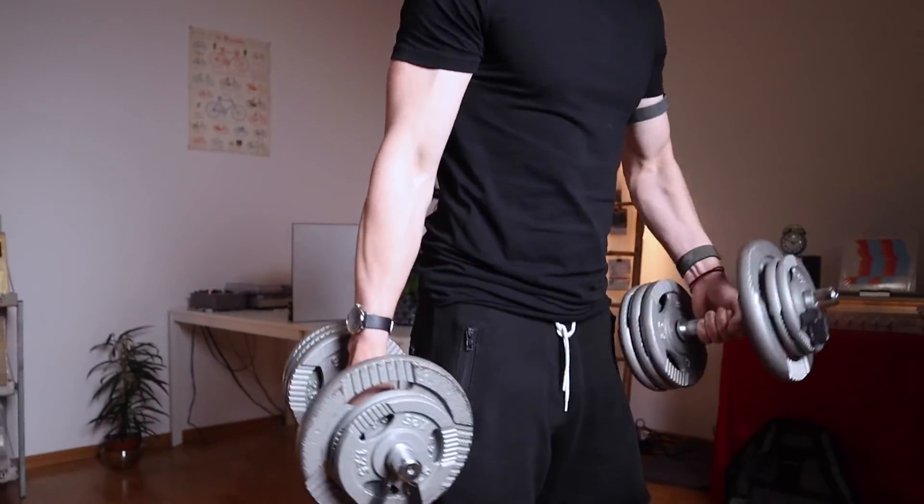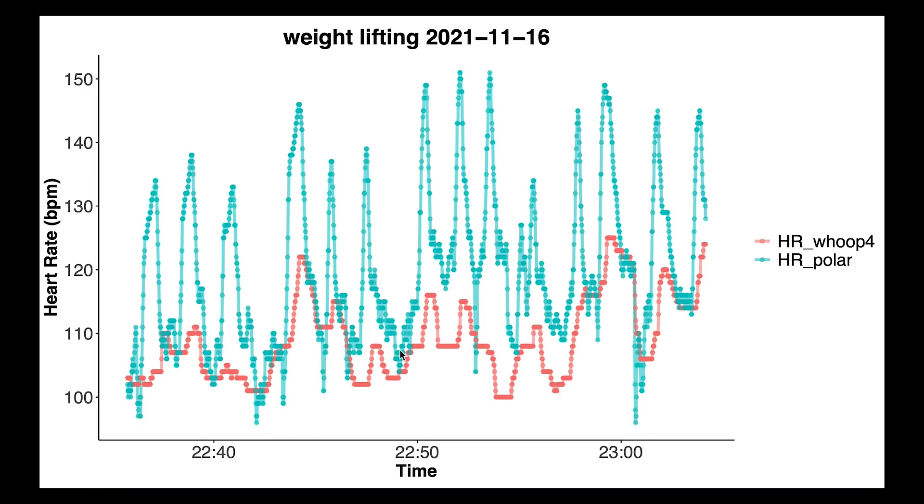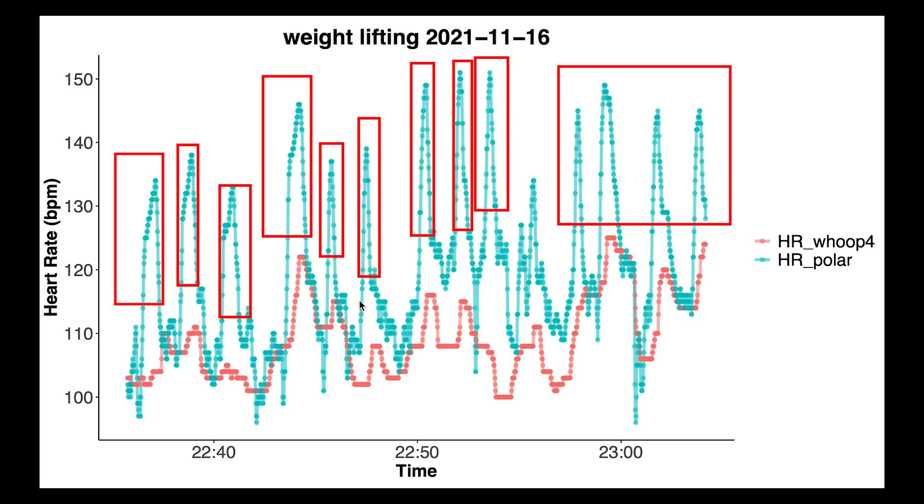Finally let's take a look at a weightlifting session. Weightlifting is one of the hardest things to accurately track since there's much more tension on the arm and wrist. In blue is the Polar H10 chest strap and in red the Whoop Strap. The Whoop Strap 4.0 was not great during weightlifting, similar to most other devices I've tested — it wasn't able to pick up on the peaks in my heart rate that go with each of the sets. You can see the peaks in blue but the red line stays below them.